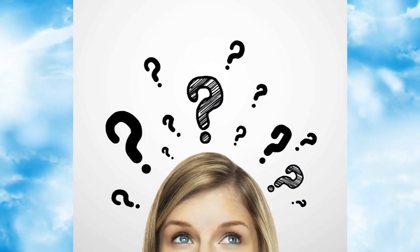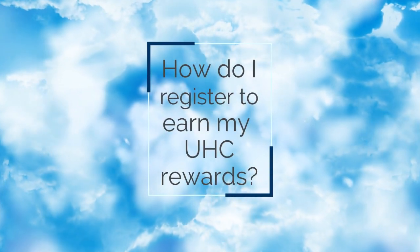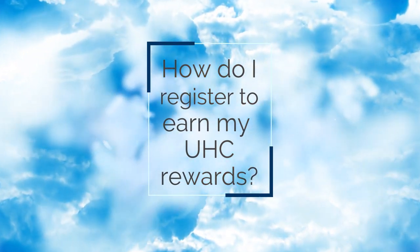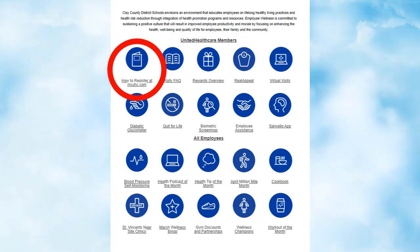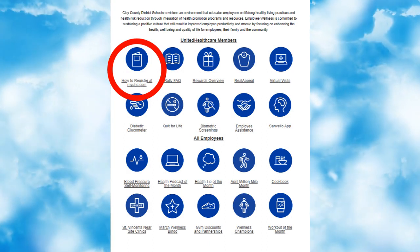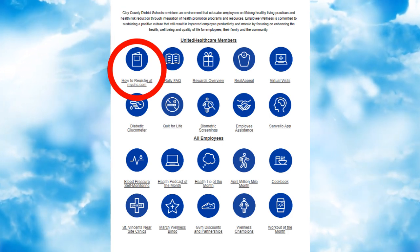Today I'd like to walk you through some of the most asked questions we receive. How do I register to earn my UHC Rewards gift cards? Just click on the icon, "How to Register at MyUHC.com." This icon will give you the step-by-step instructions on how to register to start earning rewards.